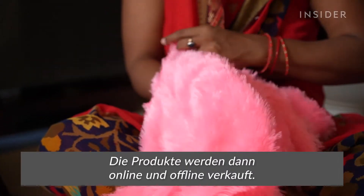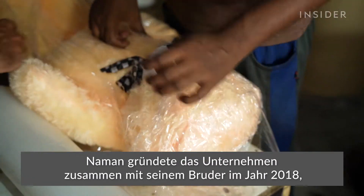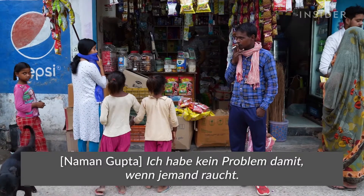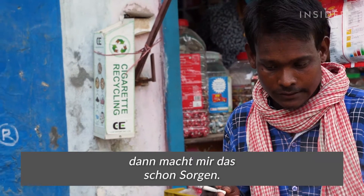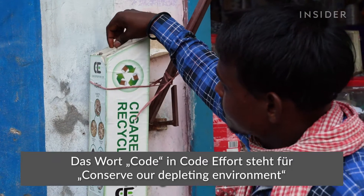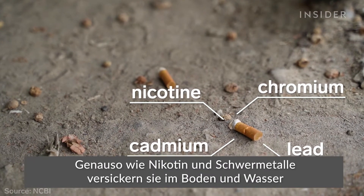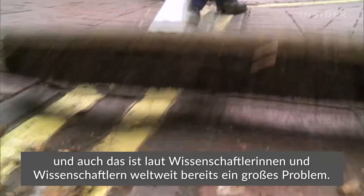All these products are sold online and offline through various mediums. Naman co-founded the company with his brother in 2018 after he noticed all the discarded cigarettes outside a friend's house. He says he's okay with people smoking, but if they are unable to dispose of their cigarette waste wisely, that is a concern. Cigarette butts have been proven to inhibit plant growth, destroy sea life, and leach nicotine and heavy metals into soil and water, taking about a decade to degrade into microplastics.